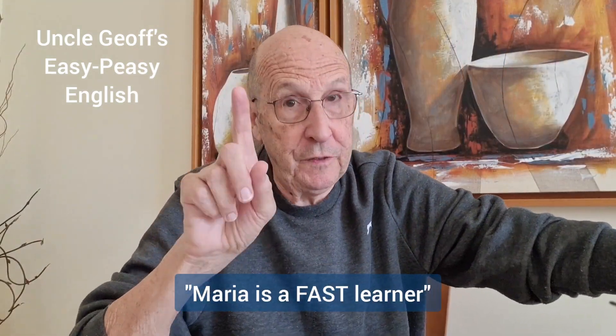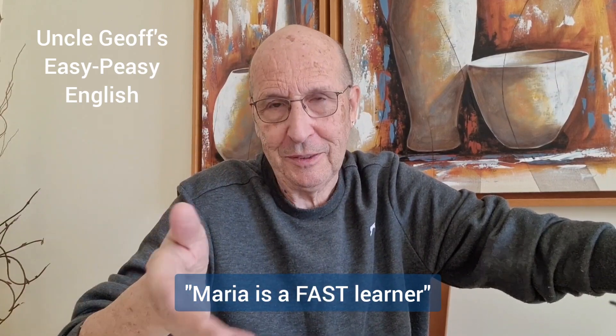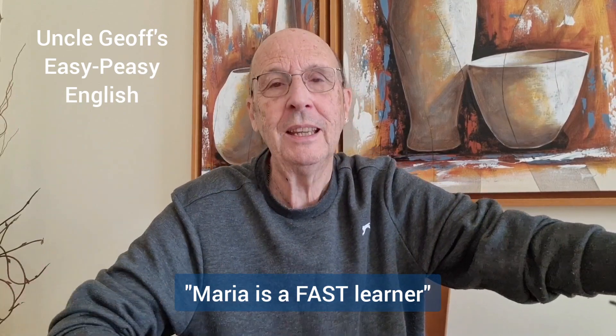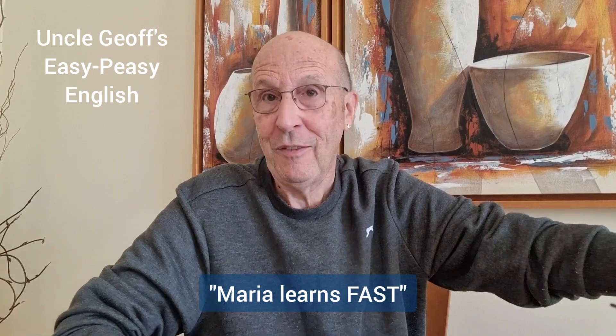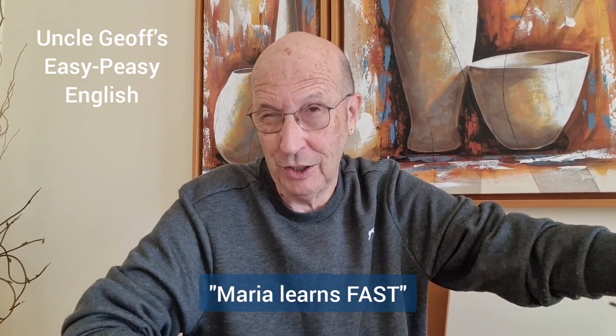One more example. Maria is a fast learner — fast is the adjective, it describes the learner. Maria learns fast — fast in that sentence is the adverb. It describes how Maria does something. She learns fast.